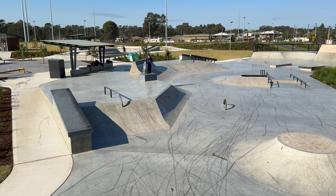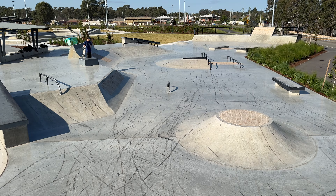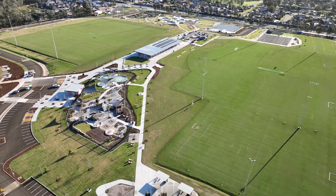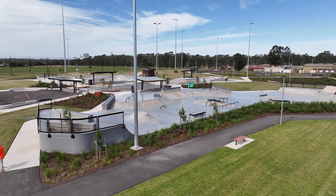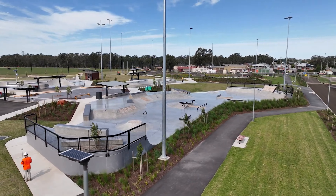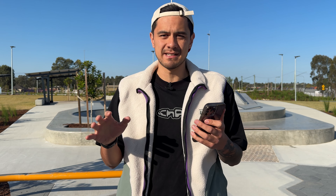Today we're at the brand new skate park that just opened up in Claremont Meadows, 15 minutes from Penrith in Sydney's southwest. This park is part of the massive upgrade to the Gyp Street Recreation Precinct, which cost a total of 44 and a half million dollars. I've got links to the media releases below so you can check out where all the money came from and exactly what's included in this precinct area.